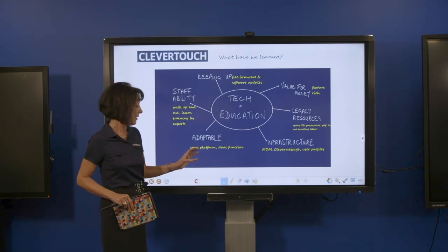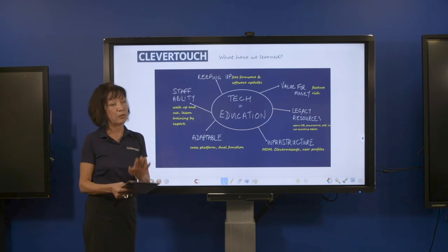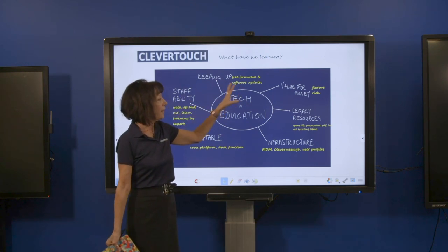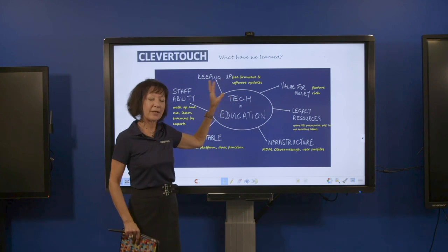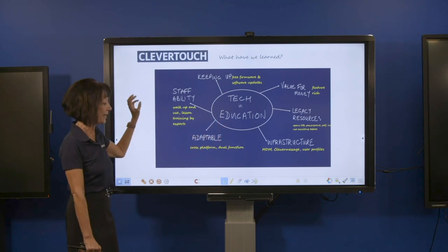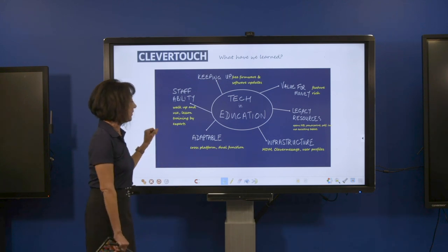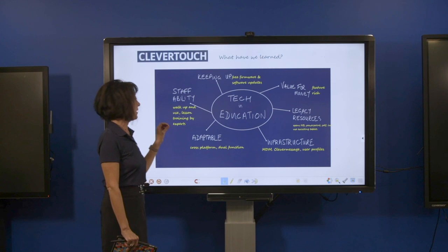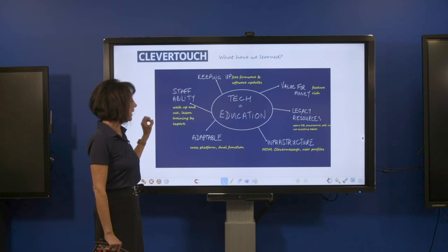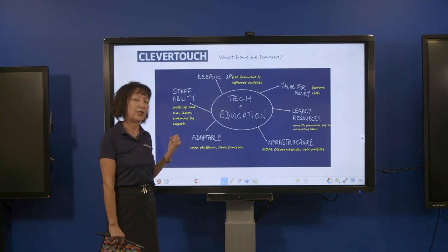On adaptability, it's cross-platform with dual functions — as a teacher I could have a task running on Android while taking a SIMS register or working with a small group on the Windows PC side. On keeping up, you get free firmware and software updates so you'll always have the latest tech on your wall — it won't become obsolete in two years. For staff, the screens are made to be as easy to use as a smartphone, and product specialists offer training to support teachers in adopting this new technology.